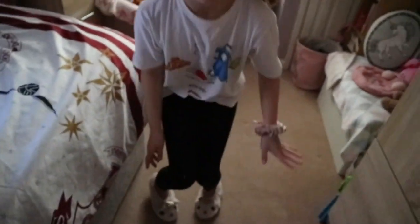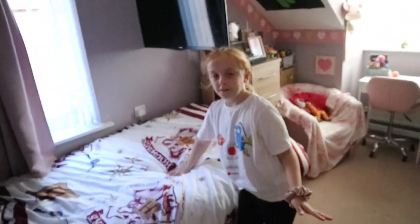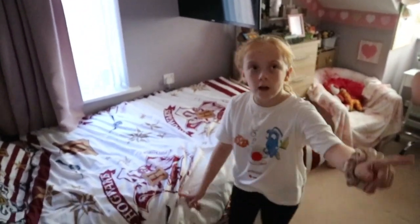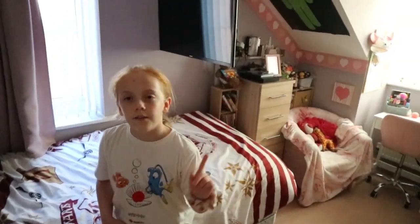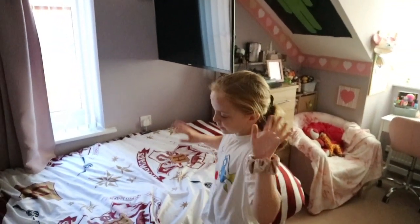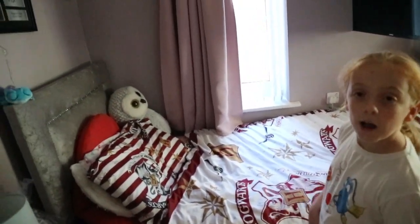Moving up, here is my wardrobe — nothing interesting there. On top it's just some stuffed animals for decoration. I've also got a little picture that says 'Mummy and Daddy equals me' with a cute heart. And this is my bed — mostly where I spend the most time.